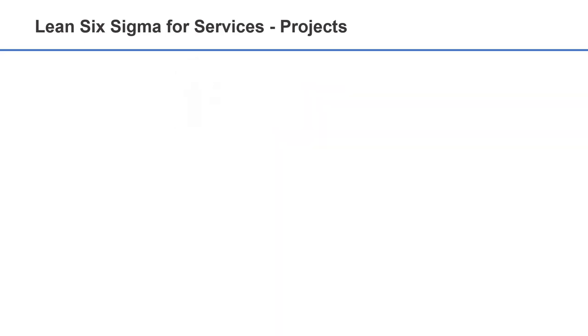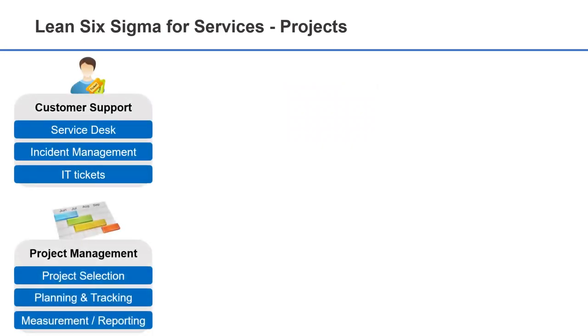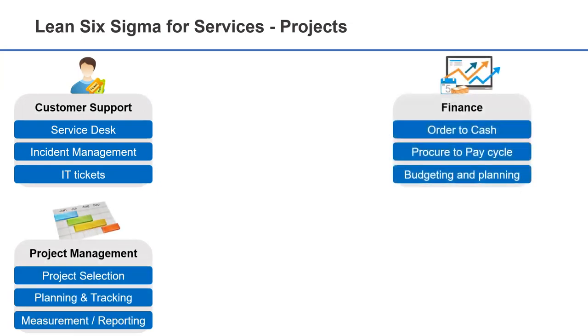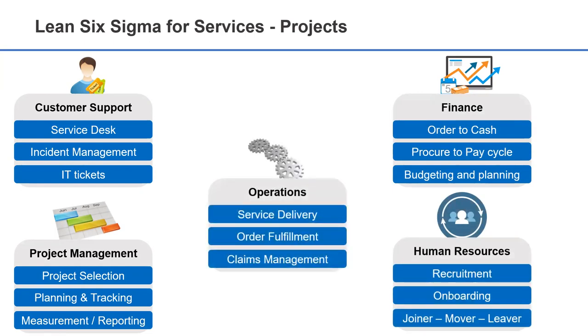Some examples of applications of Lean Six Sigma to Services include customer support and incident management, project management processes for planning, estimation, effort tracking, reporting, and measurement, processes in finance such as order-to-cash and procure-to-pay cycles, processes in human resources including recruitment and onboarding, and operational processes for order fulfillment, logistics and distribution, service delivery, and many more.